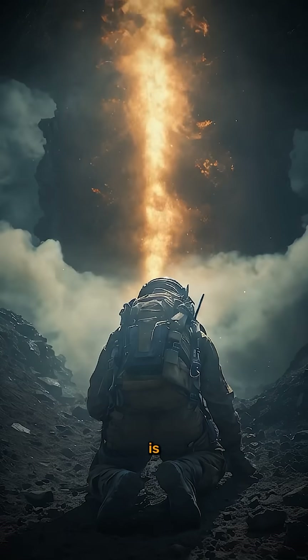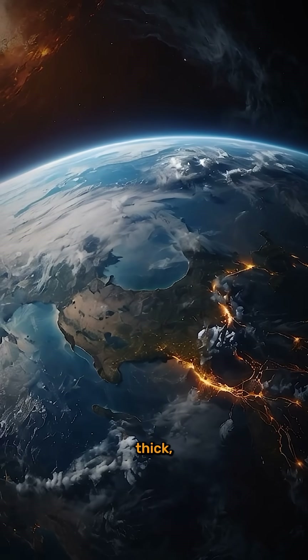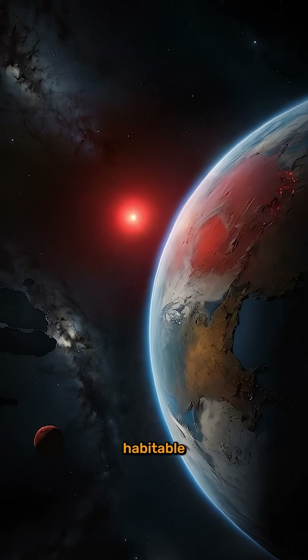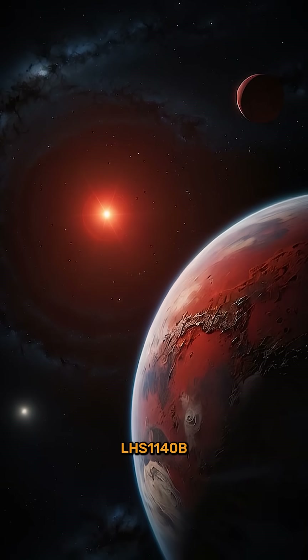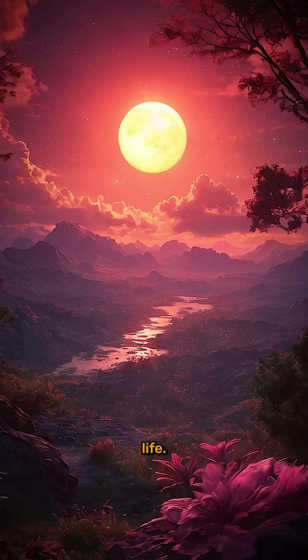But that extra mass is exactly what scientists are excited about. It could help maintain a thick, life-friendly atmosphere, orbiting a quiet red dwarf star in the habitable zone — the sweet spot where liquid water could exist. LHS 1140b is a prime candidate for alien life.